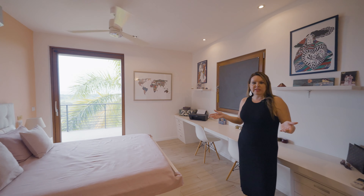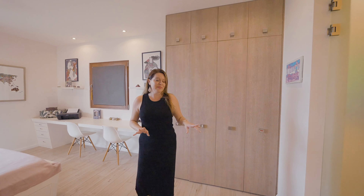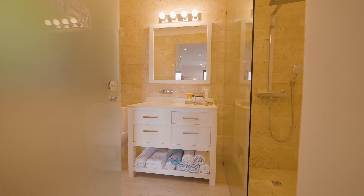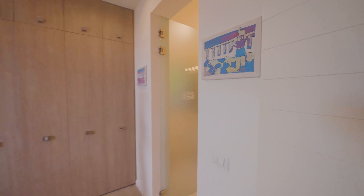One of the bedrooms here is a guest suite with amazing ocean views. It is very spacious, has a built-in closet system, and we have a lovely, very spacious bathroom with a walk-in shower with coralina tile, wood cabinetry and quartz countertops.